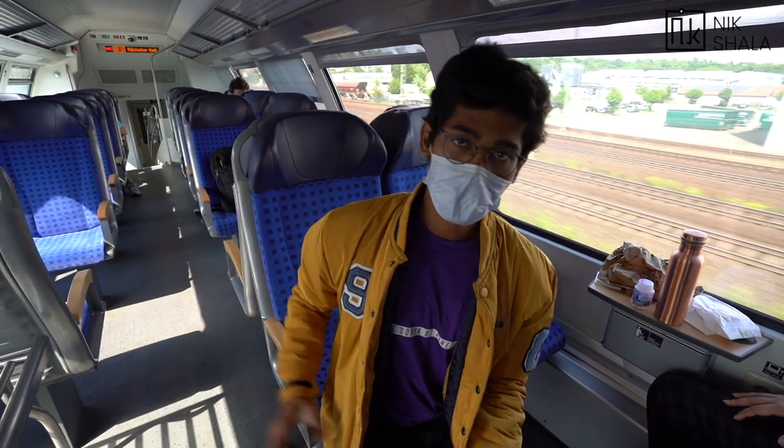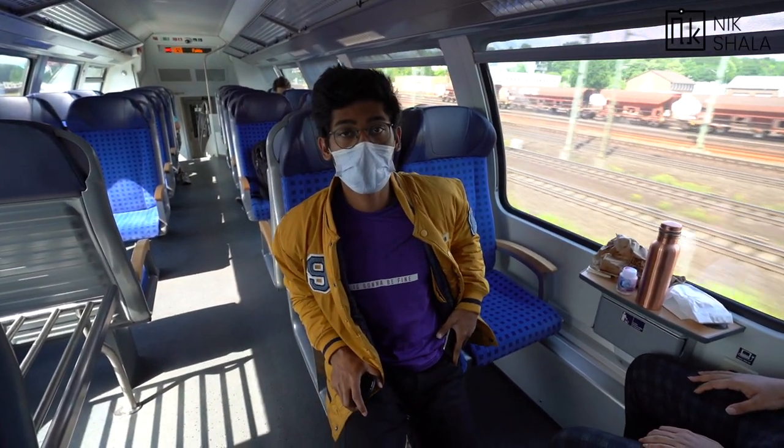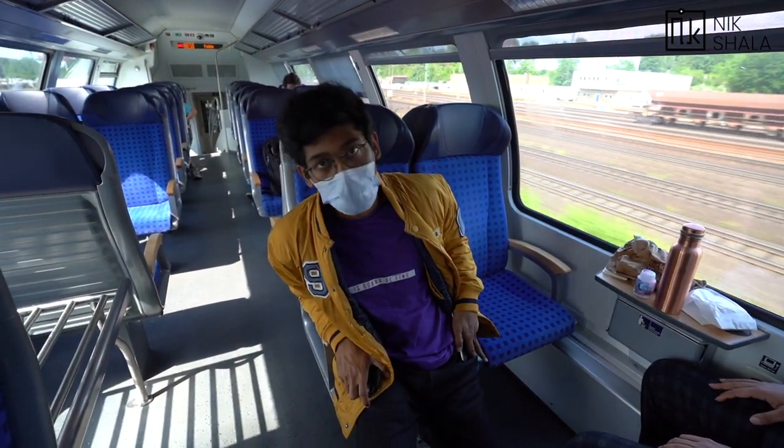We are just approaching Fulda. This is the railway station from here. We'll go through the city and then to the university.